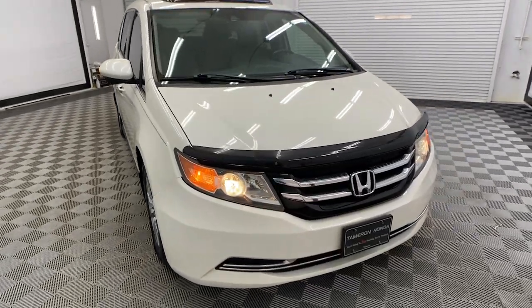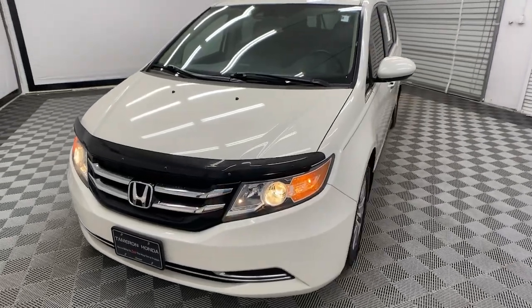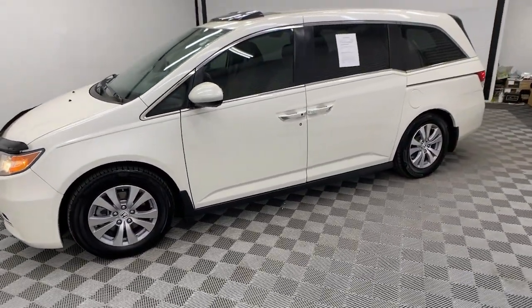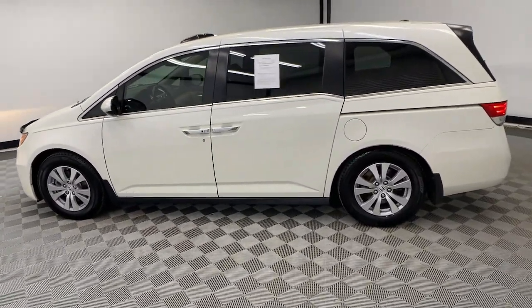Introducing the 2015 Honda Odyssey. With less than 200,000 miles on the odometer, this vehicle stands out from the rest. You'll feel safe and relaxed on every excursion in this comfortable and stylish Odyssey.